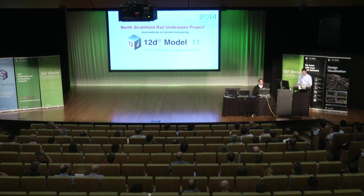Good morning, folks. Thank you, Lee. As Lee said, my name is Dave Mayers. I'm a surveyor from Sydney.